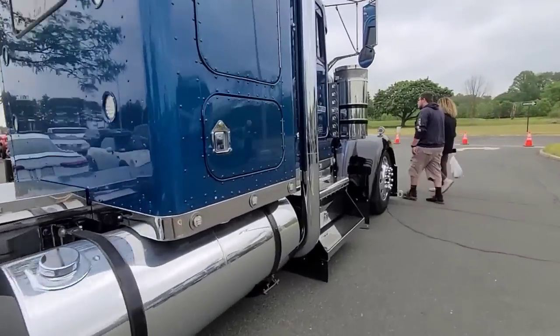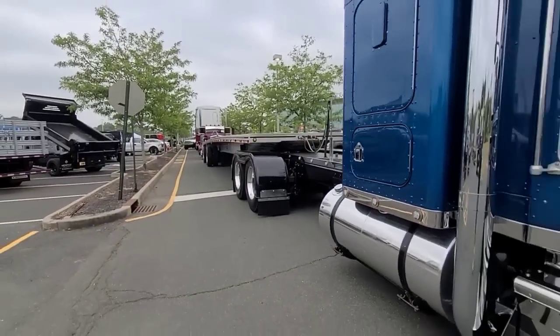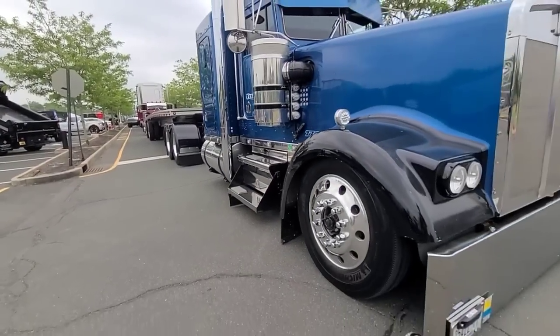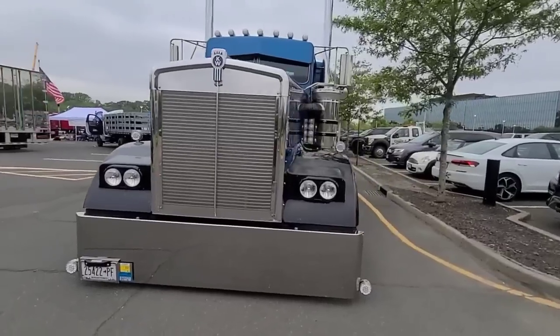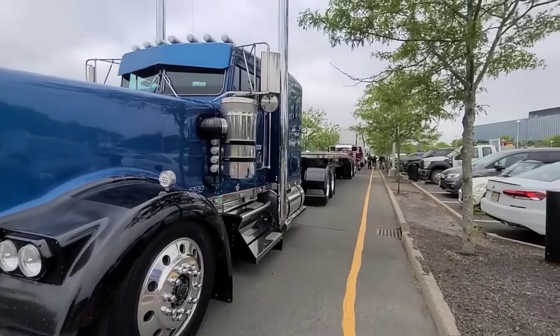Look at this flat glass. Let's do a little walkthrough in this Holmdel, New Jersey truck show — a small truck show provided by Elizabeth Chrome Shop and Gear Jammer magazine. And the turnout is pretty legit, pretty good.